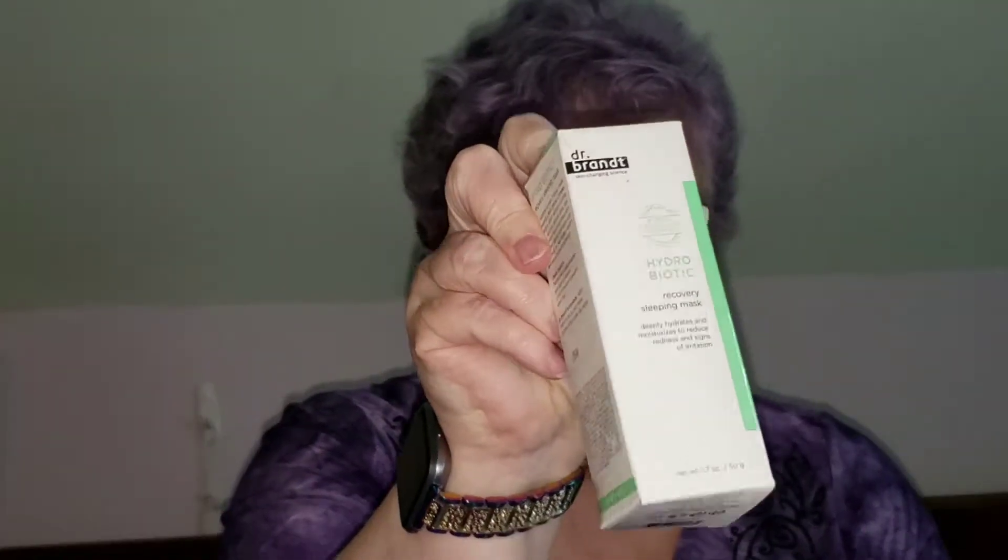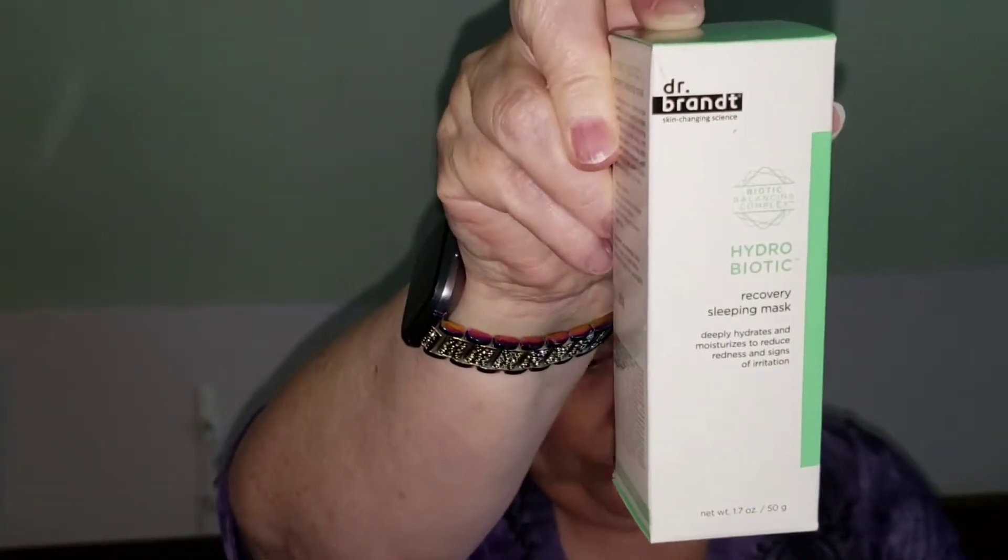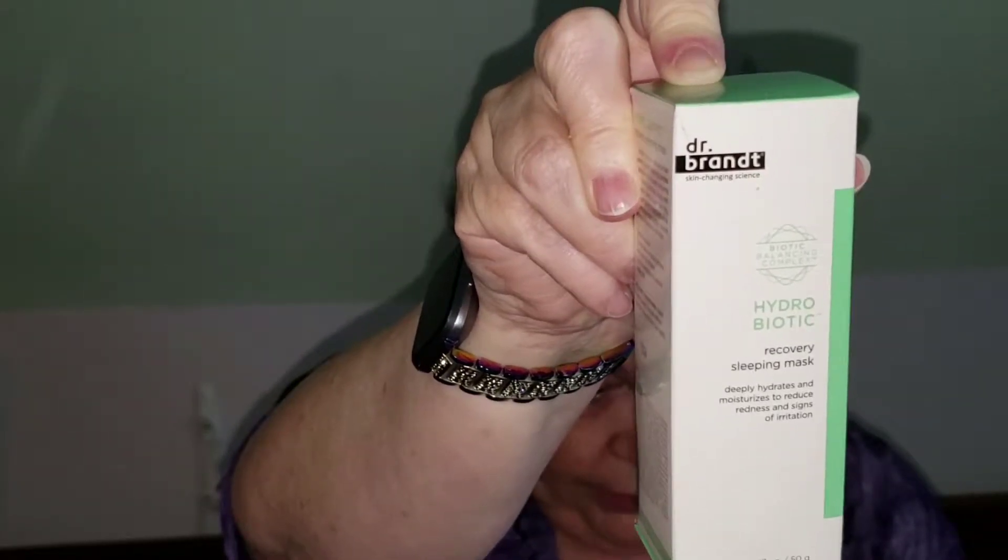The next thing I am not going to use — they really love Dr. Brandt at BoxyCharm. But Dr. Brandt is not cruelty-free. This is the $52 value — Dr. Brandt is stupidly expensive. It's a hydrating recovery sleeping mask that balances skin's naturally occurring flora and locks in moisture overnight to reduce redness and soothe the signs of irritation. I also use a CPAP overnight, and sometimes it seems kind of weird to put stuff like that on my face before I put that on.